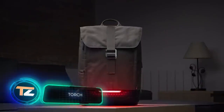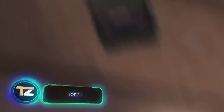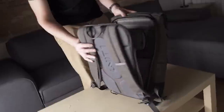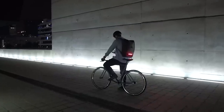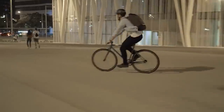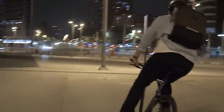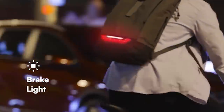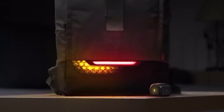Torch. This backpack for cyclists is so amazing that we could talk about its advantages for a really long time. Torch has an LED panel that makes you visible on the road and makes your trips safer. In addition, it allows you to communicate with drivers — the panel will flash when braking and acts as turn signals.